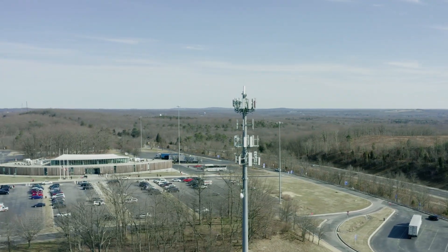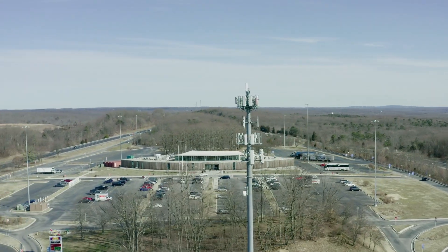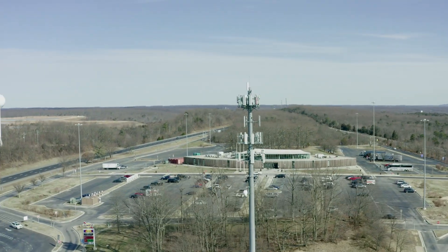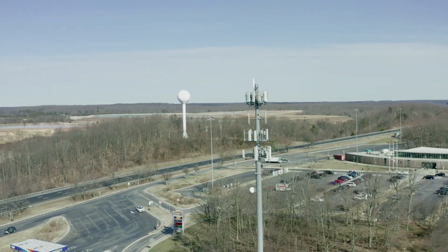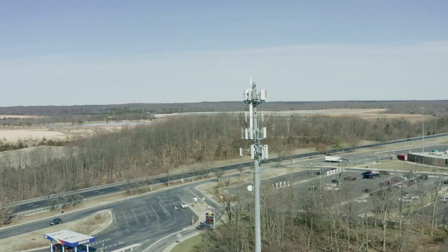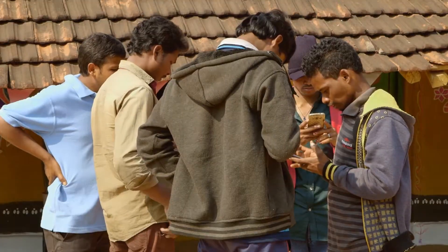"In tests at the Moonshot factory labs, our team has successfully transmitted data at 10 gigabits per second over distances of one kilometer outdoors using two Tara chips. We believe this is the first time silicon photonics chips have transmitted such high-capacity data outdoors at this distance," the blog post adds.